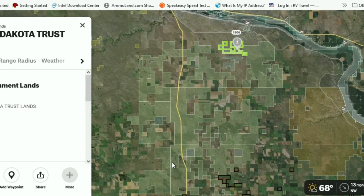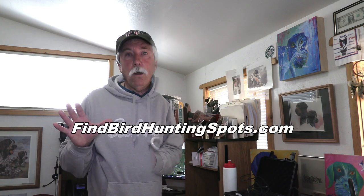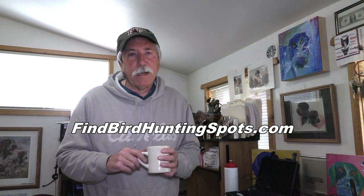Hey, you want more starting points and hunting advice? Check out findbirdspots.com. I've got some footage from a horseback hunt I did out there recently, and some links for even more useful information.